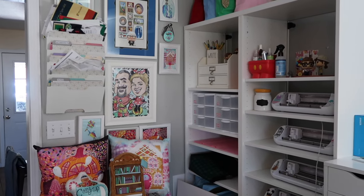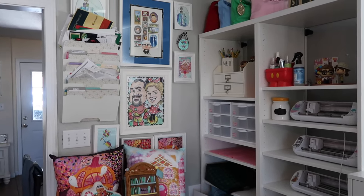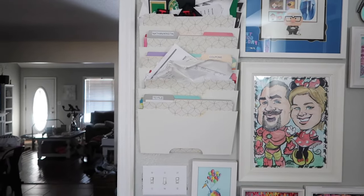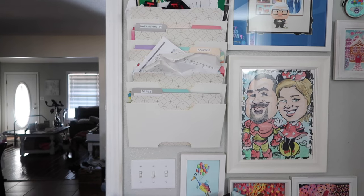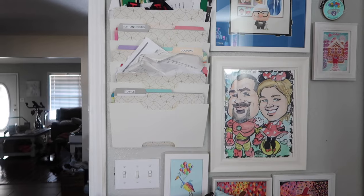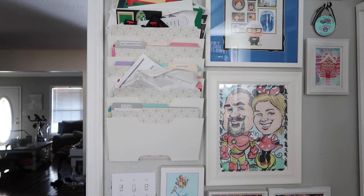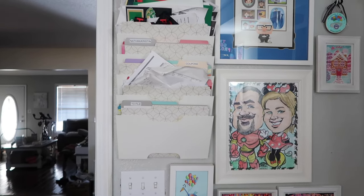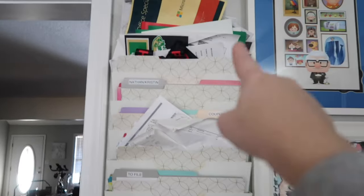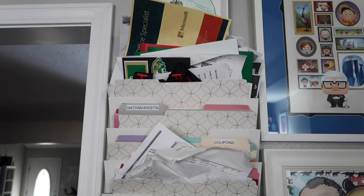It's moved with us several different places — moved in the office several different places — and I really like it. It's the IKEA Kvissle. I will link it in the description below if they still have it. I want to say it's a magazine wall organizer, but I use it for my paper organization.